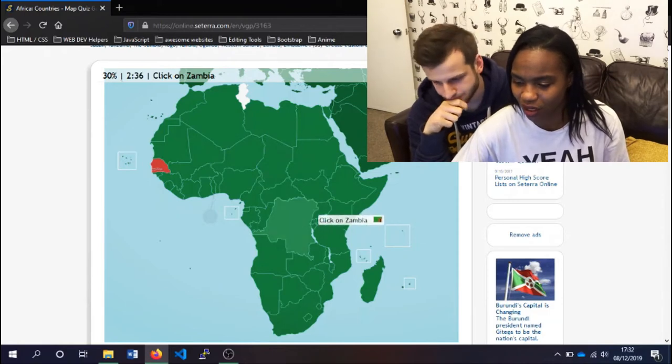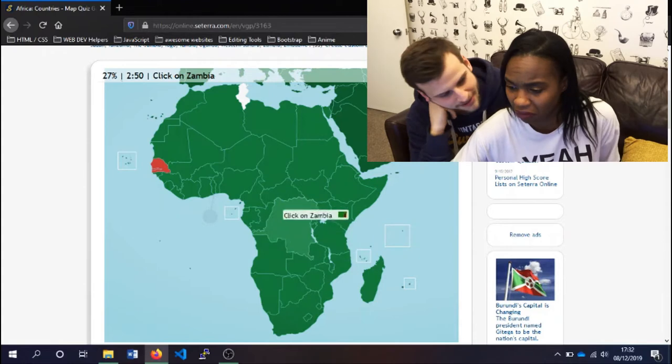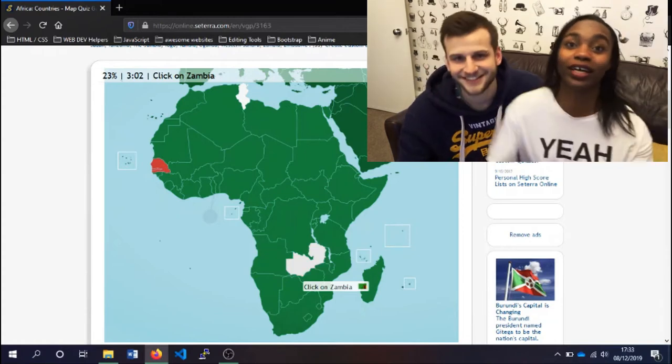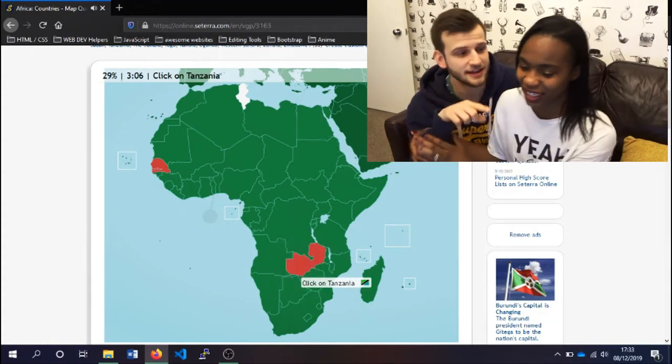Zambia. I thought it was big, but it's small as well. It's in the south. I'm kind of disappointed in your abilities. Oh, that's the Congo — see, I told you it was big. That's kind of big. Guys, it's big! I just wanted to tell the comments how disappointed you are.